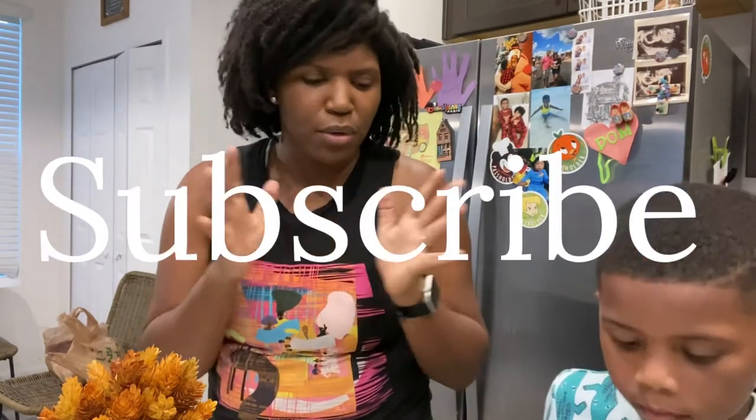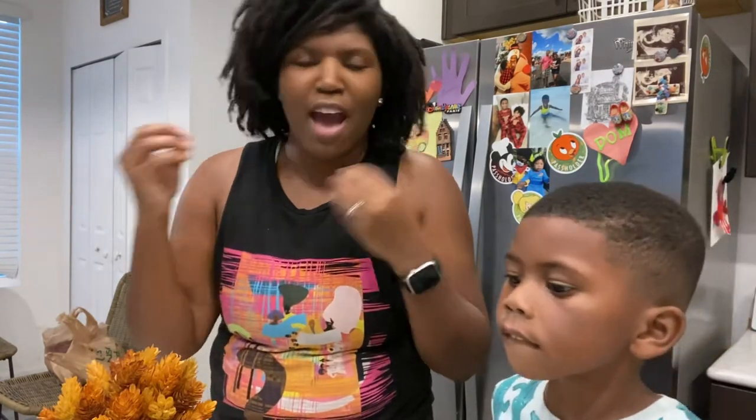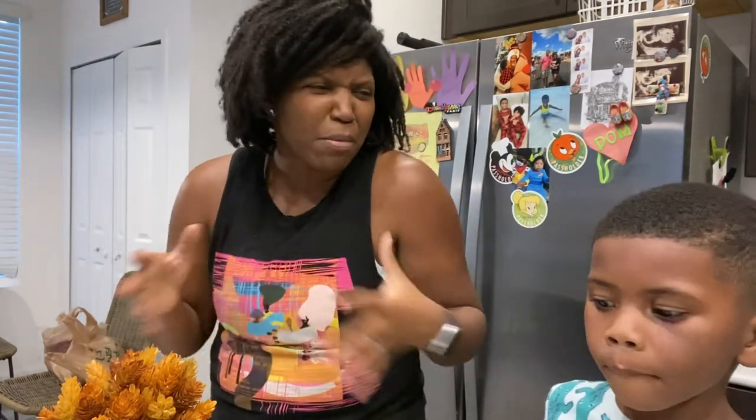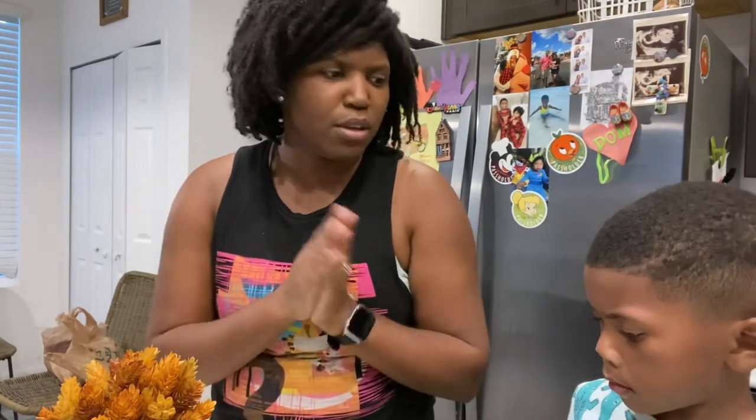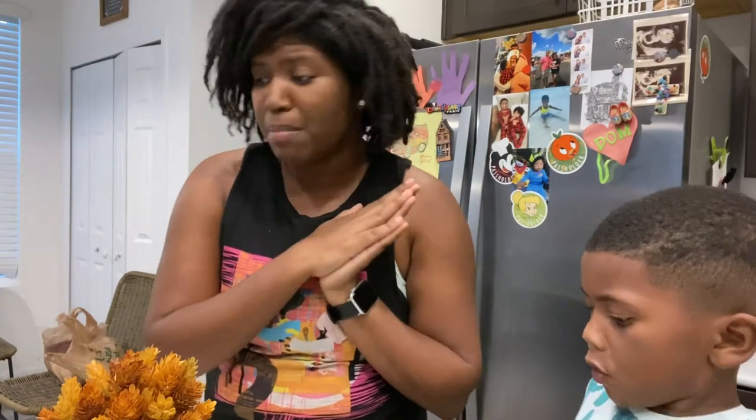I am so excited to be on this journey. Make sure you subscribe to this channel if you too are looking for gluten-free and dairy-free options and just eating healthier in general, because I'm learning so much. Even little things like avoiding plastic bags — I need paper bags. These little changes I'm making in my life, I would love to share with you. So be sure you hit that notification bell.